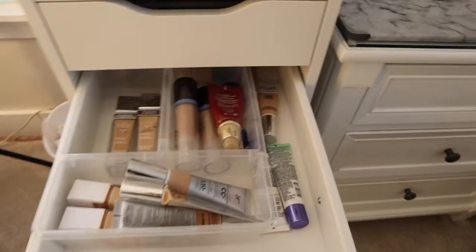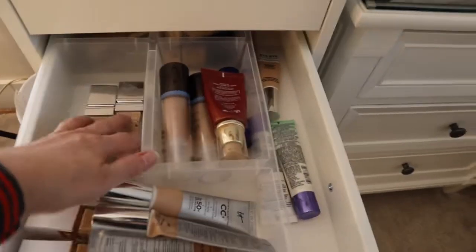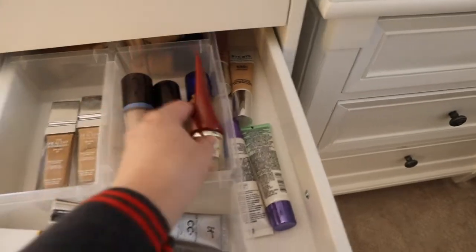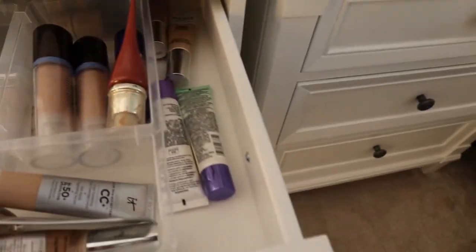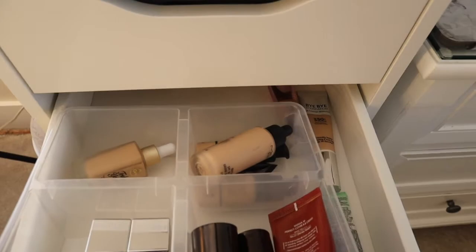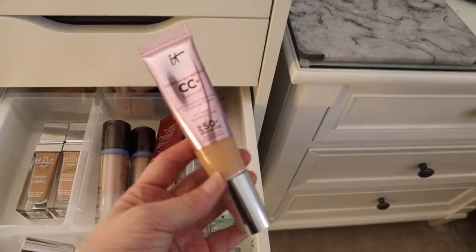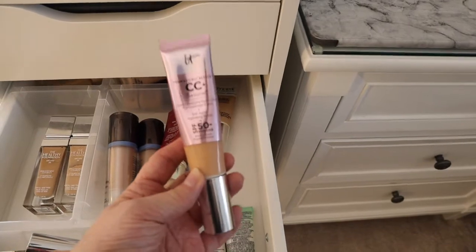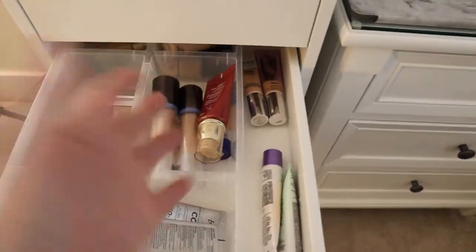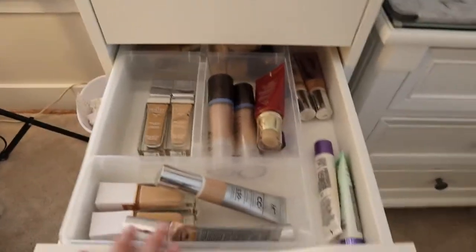The next drawer is foundations, which obviously go on after primers. My favorite foundations are in the front. There are some BB creams here that I love. In the back are ones I'm currently not using — I might declutter those. All my foundations are in here except for two, which I'll get to in a second. Some of these things I only use in the summer so they're in there but not currently active.